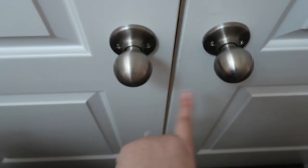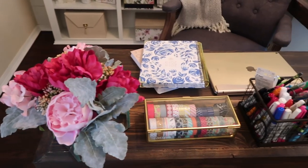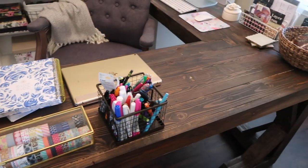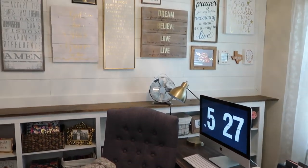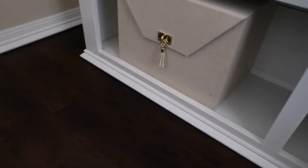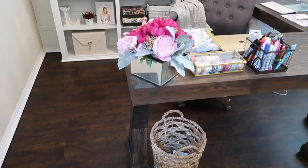Alright guys, so let's get started with this office tour. The doorknobs on this office I still need to change — I just haven't gotten around to them. But this is my office. I love the way it looks. It is very shabby chic and rustic chic, which is my style completely. Also, if you guys will notice, we made the wood floors come into my office, which we recently did, and I love the way it looks.